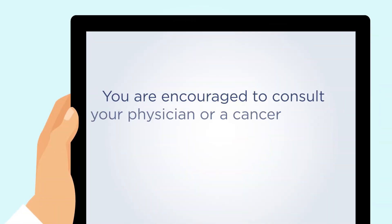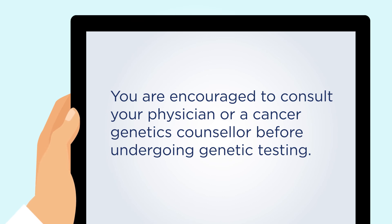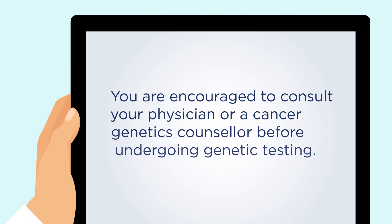It is very important for you to understand the potential benefits and the possible disadvantages involved in genetic testing. You are encouraged to consult your physician or a cancer genetics counselor before undergoing genetic testing.